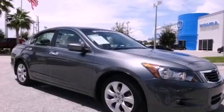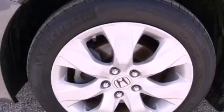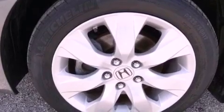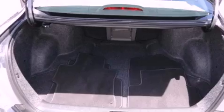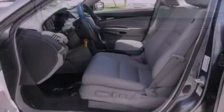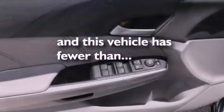The following features are also included: a heated driver's seat, air conditioning, cruise control, leather seats, performance tires, an illuminated driver's side vanity mirror, a security system, stability control, steering wheel mounted controls, and this vehicle has less than 20,000 miles.